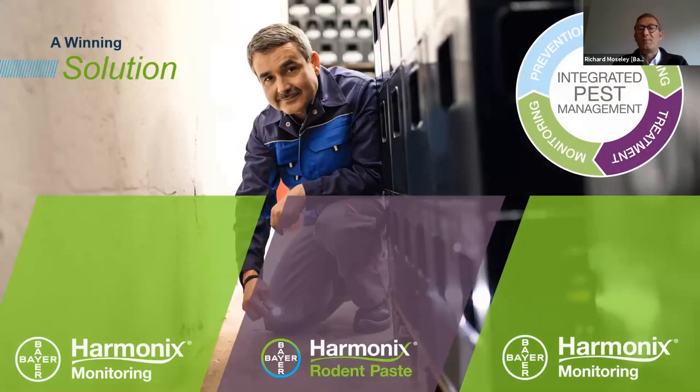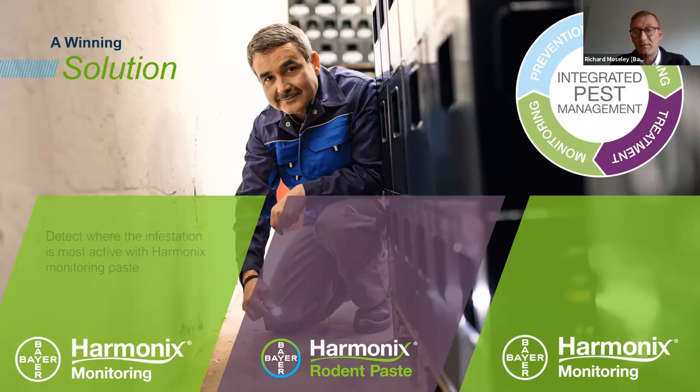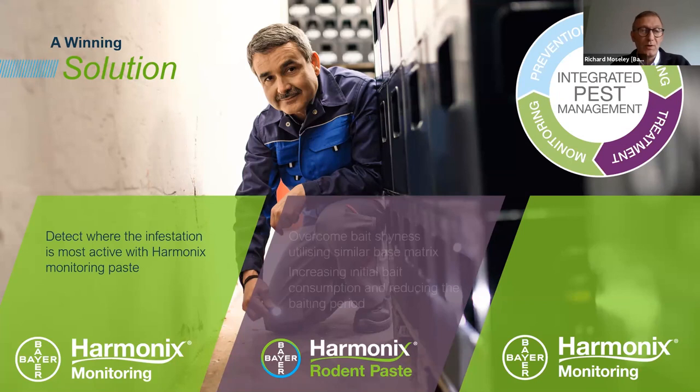We have the benefit of the Harmonix non-toxic product. If you are monitoring sites on a regular basis that doesn't necessarily have ongoing rodent activity, you have the ability to use the non-toxic product. It's exactly the same bait matrix — so you can swap from the non-toxic into the toxic product and we're not necessarily dealing with a neophobic response. You can also pre-bait with the non-toxic product and then move straight into the toxic rodenticide — the cholecalciferol product — as and when you have a rodent problem.